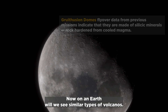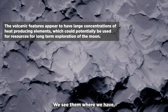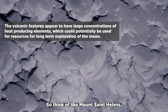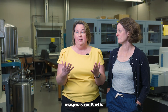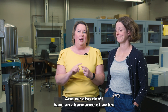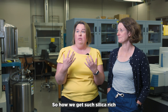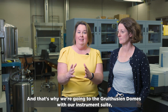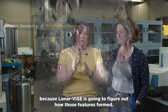On Earth, when we see similar types of volcanoes, we see them where we have plate tectonics and water interacting with one another — think of Mount St. Helens. That's the type of volcanic feature that has highly silicic magmas on Earth. But on the moon, we don't have plate tectonics and we don't have an abundance of water. So how we get such silica-rich magmas on the moon is not understood, and that's why we're going to the Gruithuisen domes — LunarVise is going to figure out how those features formed.